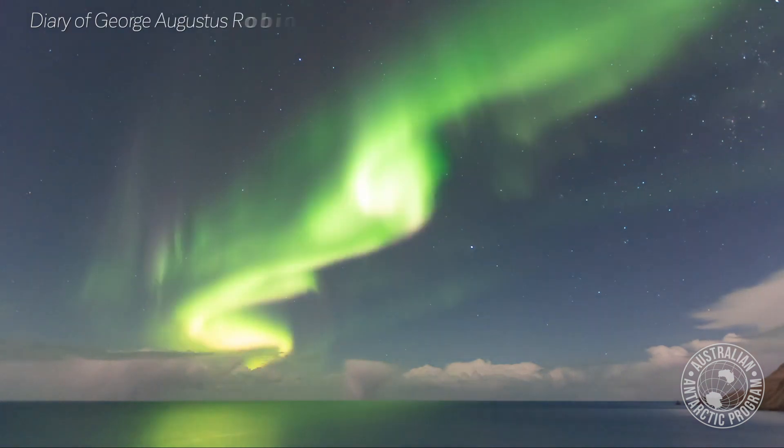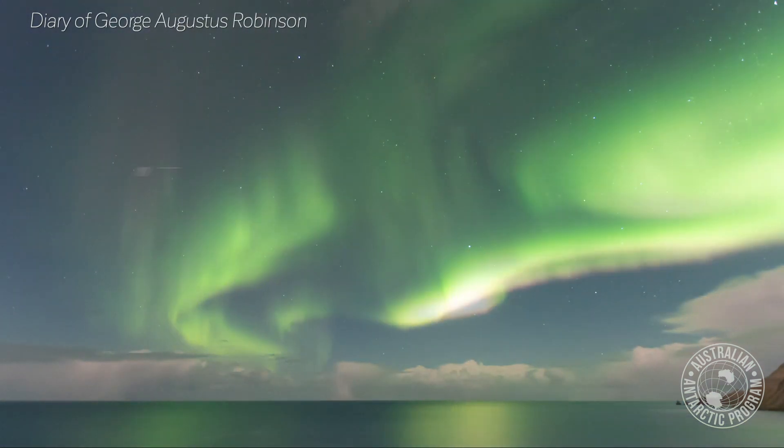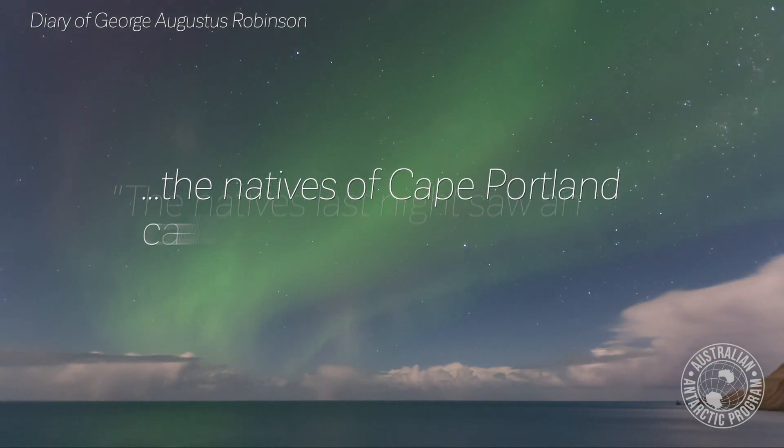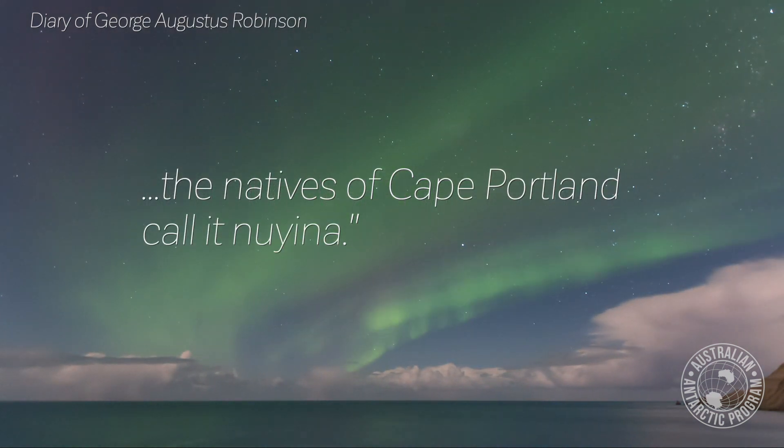The word Noyena was first shared by Aborigines with Government Agent George Augustus Robinson in August 1831. He wrote in his journal: 'The natives last night saw an electric spark in the atmosphere. The natives of Cape Portland call it Noyena.'